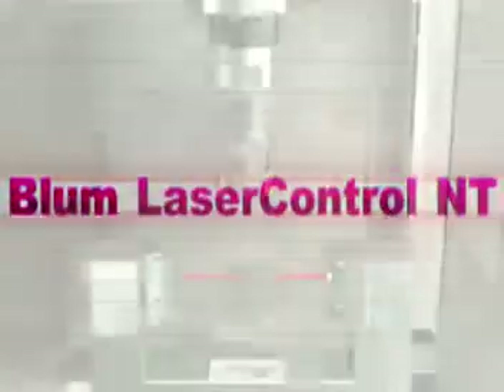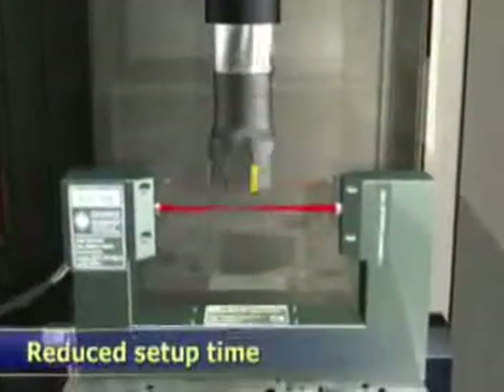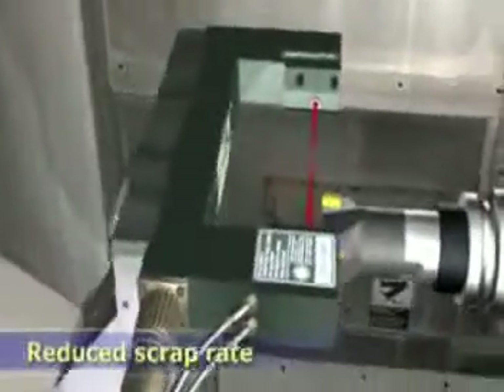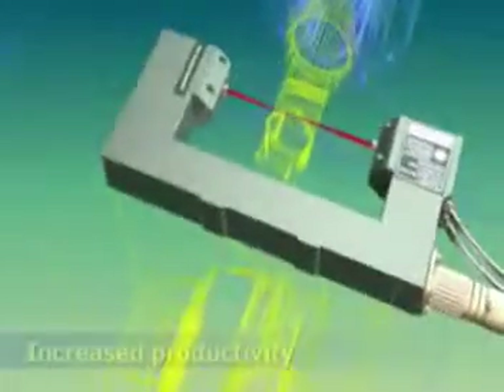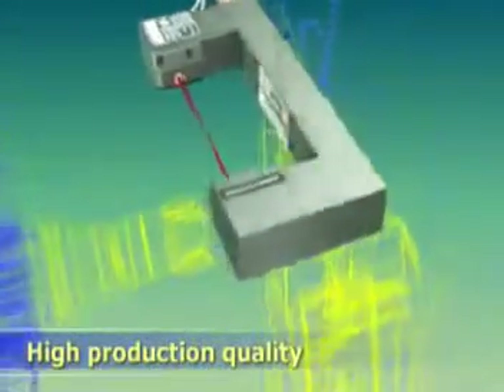Blum Laser Control NT. Blum's technology has features such as increased machining accuracy, single cutting-edge control at any speed, programmable by integrated microprocessor, unmanned operation, pneumatic unit, and worldwide service.